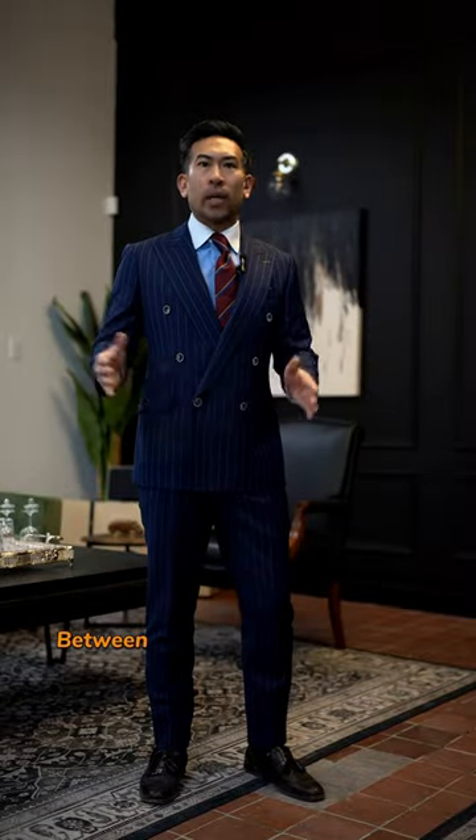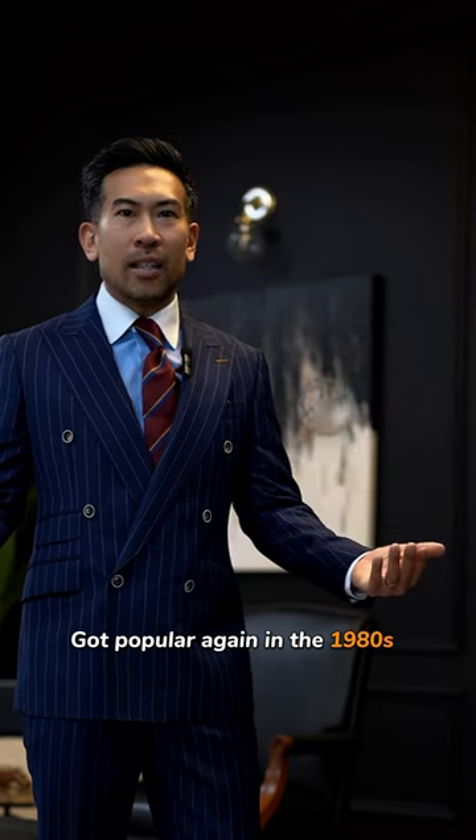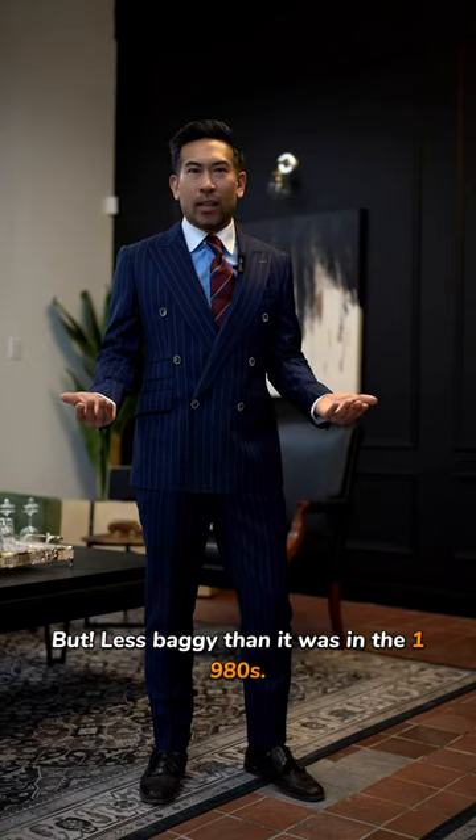When did the double-breasted suit start? Between the 1930s and the 1950s. It got popular again in the 1980s. Now again, we're seeing the double-breasted suit in 2024, but less baggy than it was in the 1980s.